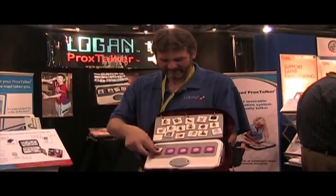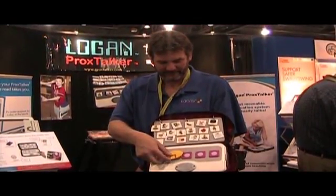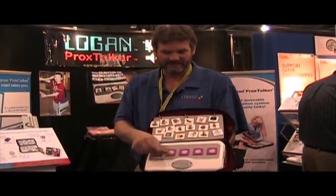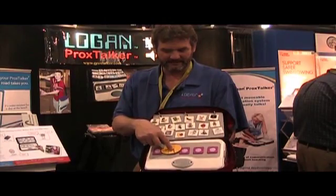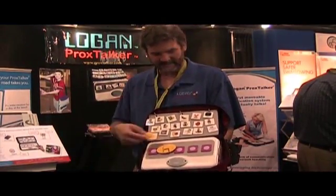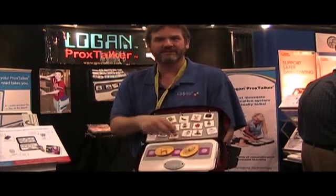Another use of this product is for children who are blind or have low vision, using tactile symbols. This one was created by a mother for her autistic son who can't see. That says 'chair,' and this is a 'swing' — because it's what you hold on to.